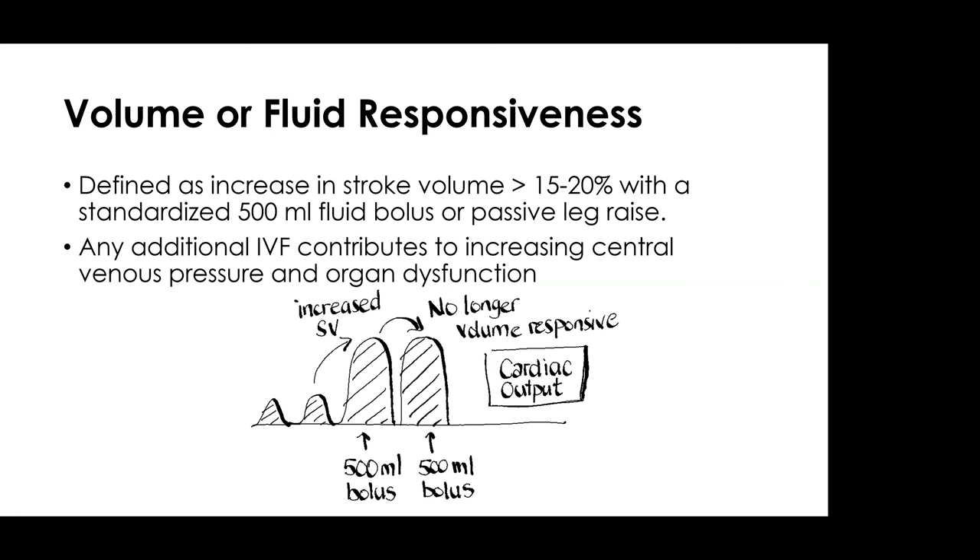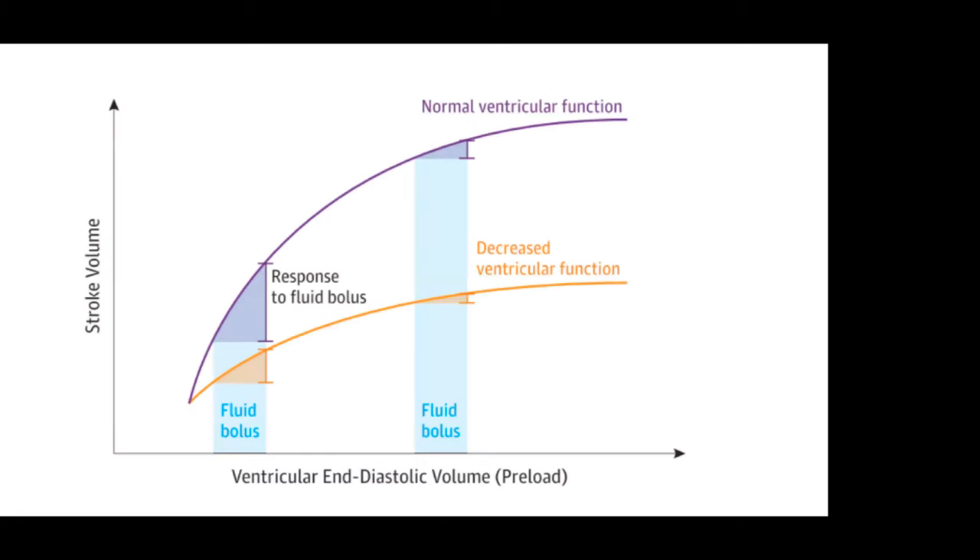If this is your cardiac output or stroke volume — as you give a 500 cc bolus, the patient had an increase in stroke volume. Once you give that additional 500 cc bolus and there's no further increase in stroke volume, the patient is no longer volume responsive. All this fluid contributes to nothing more than congestion leading to worsening organ dysfunction and poor outcomes. We should not be targeting that point of no longer being fluid responsive — it takes us to the flatter part of the Starling curve, significantly increasing extravascular lung water and organ congestion.